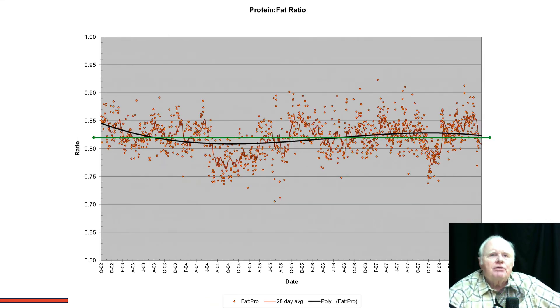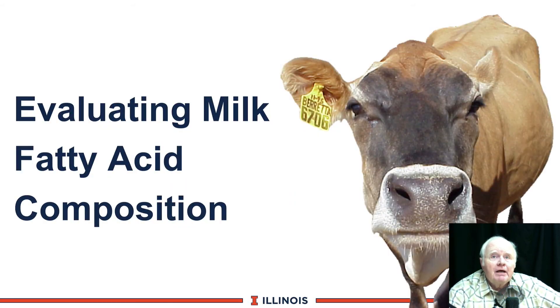Dr. Wallace also plotted the 0.82 normal fat-protein ratio as a green line — Holstein cows should be hugging this green line. You can see where it tends to drop off at certain times of year and rise at others. These are great tools for veterinarians, consultants, feed company representatives, or dairy managers to use on their herds.